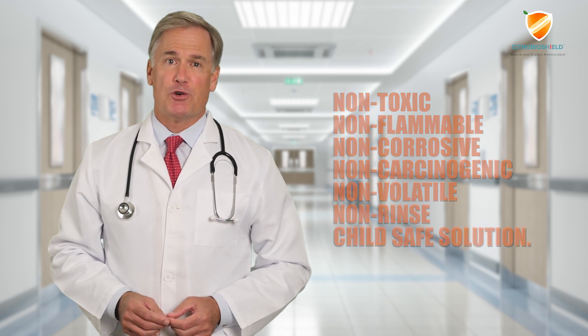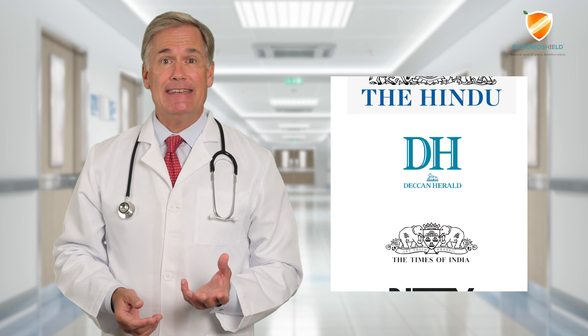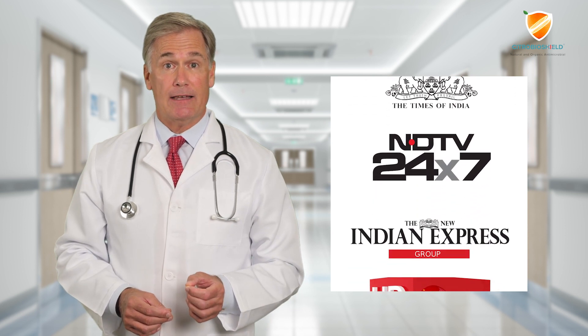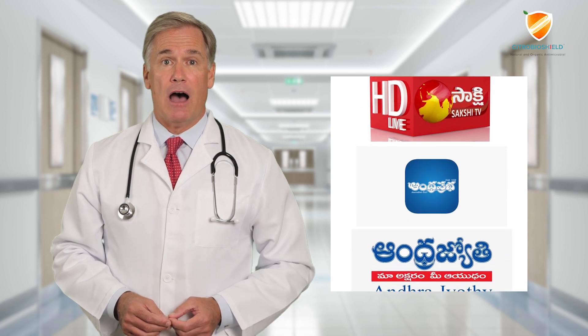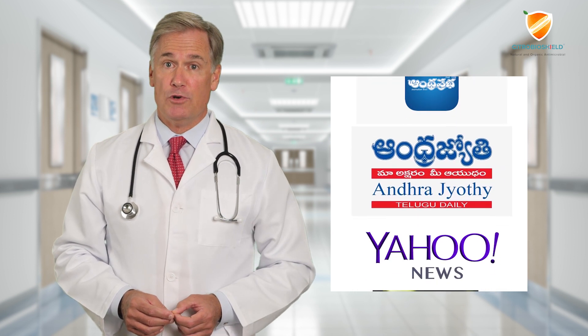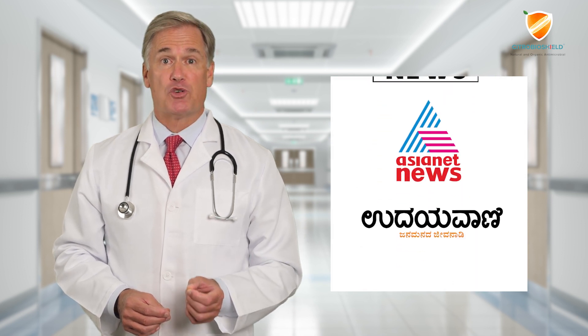The product has been featured in The Hindu, Deccan Herald, Times of India, NDTV 24/7, The New India Express, Sakshi TV, Andhra Prabha, Andhra Jyothi, Yahoo News, ANI News, Asianet News, Udayavani, Patrika, Sarkari Paper, and more.